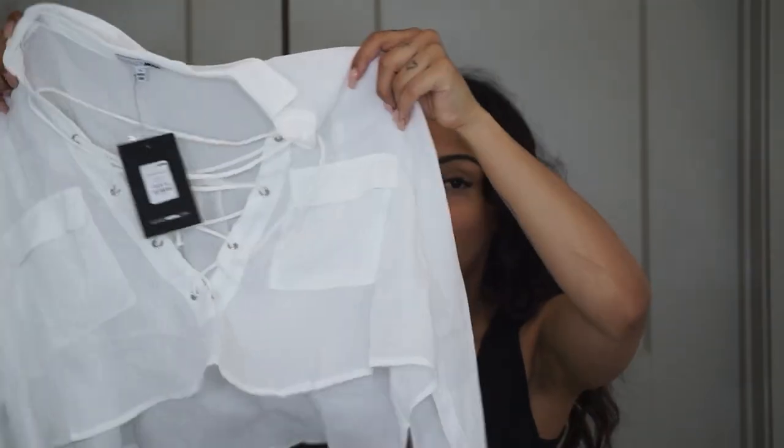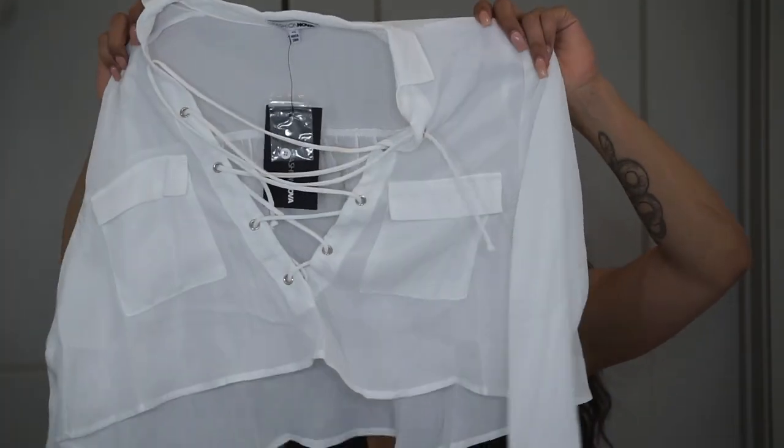The next thing I got is the Oh So Foxy Top, extra small. It's kind of super see-through though, so I really don't know what I'm going to wear under it.